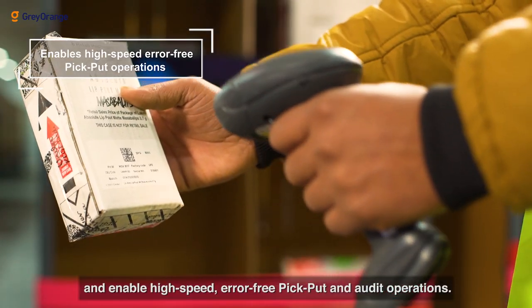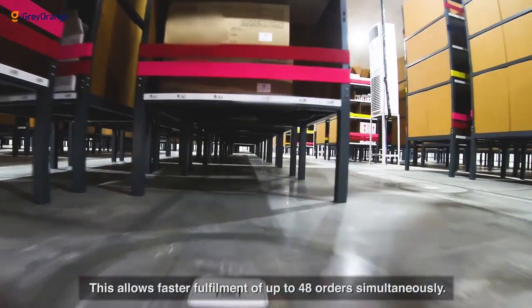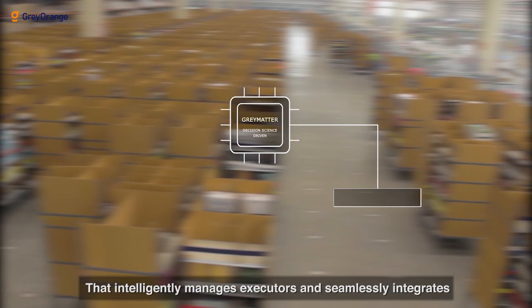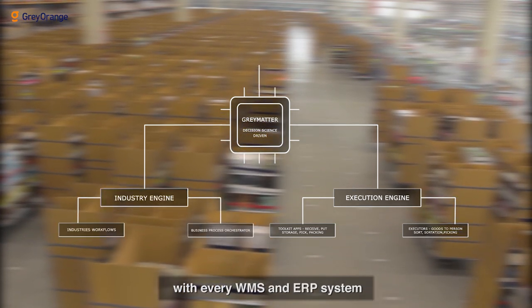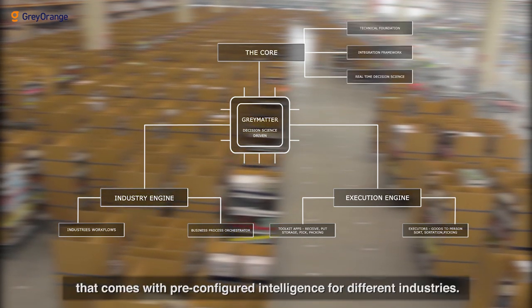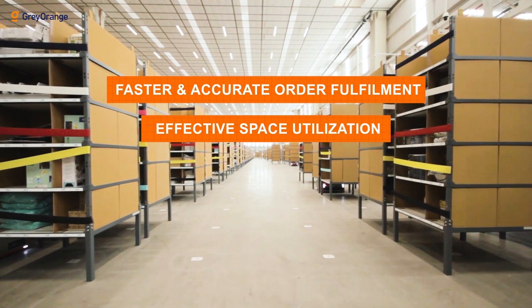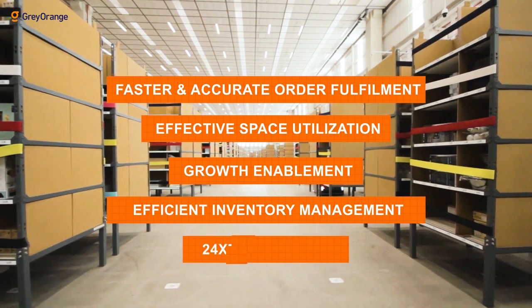The pick and put station enables high-speed, error-free pick, put, and audit operations, allowing faster fulfillment of up to 48 orders simultaneously. This is powered by a state-of-the-art decision-science-driven software platform — Gray Matter — that intelligently manages executors and seamlessly integrates with every WMS and ERP system. It also has a core operating system that supports multiple business workflows with pre-configured intelligence for different industries, ensuring faster and accurate order fulfillment, effective space utilization, growth enablement, efficient inventory management, and 24/7 operations.